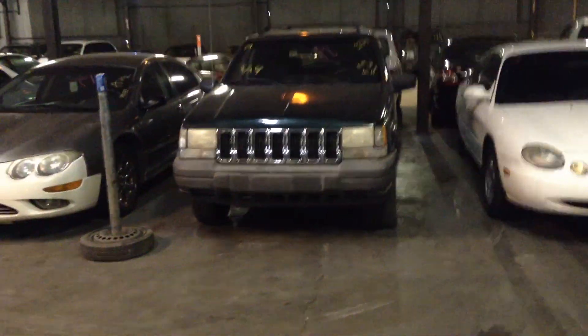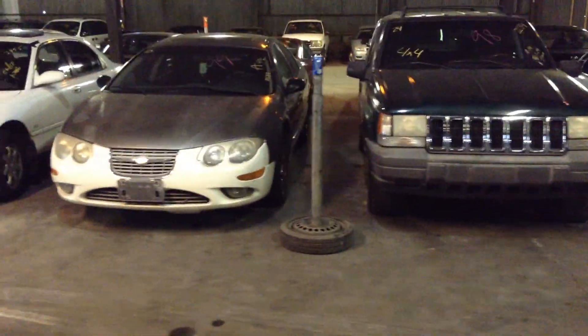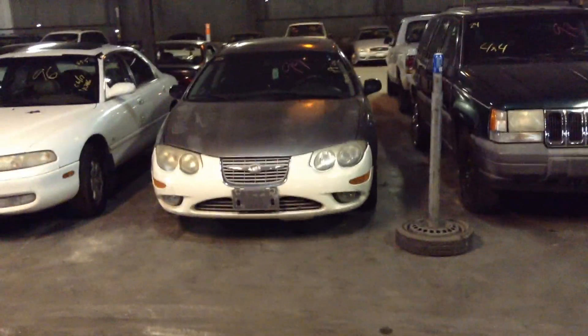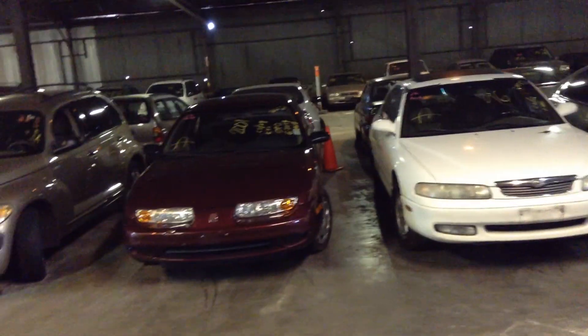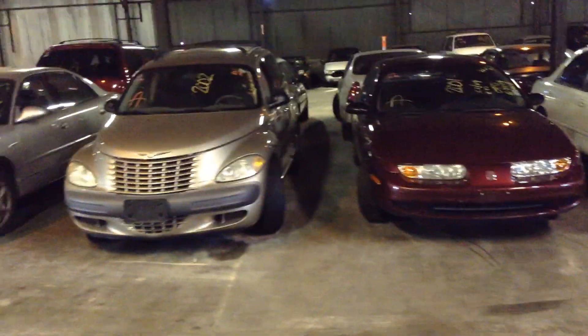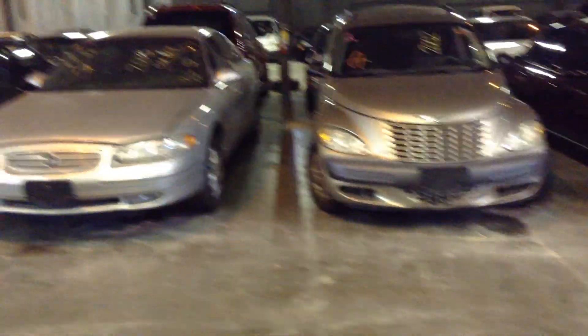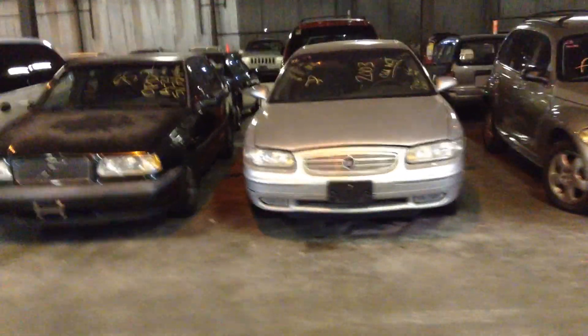Number 24, sport utility vehicle, 1998 Jeep Grand Cherokee. Number 25, 1999 Chrysler 300M. Number 26, 1996 Mazda 626. Number 27, 2001 Saturn SL2. Number 28, 2002 Chrysler PT Cruiser. Number 29, 2003 Buick Regal. Number 30, 1995 Volvo 850. Number 31, 1998 Dodge Grand Caravan.